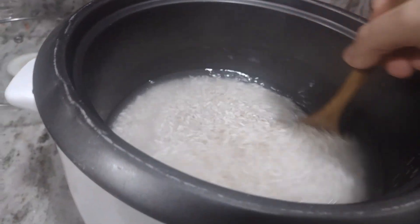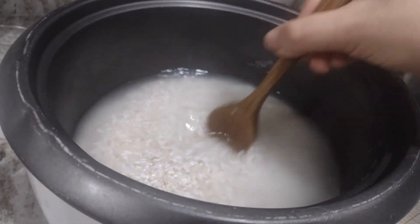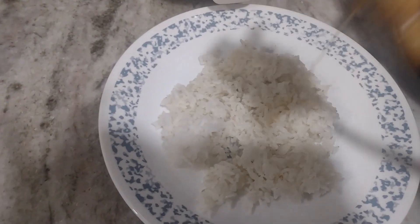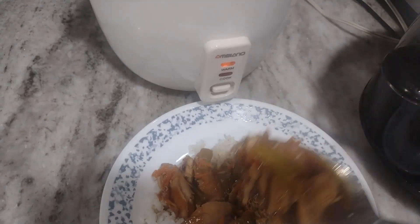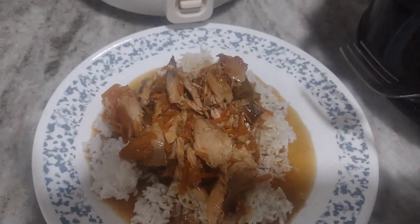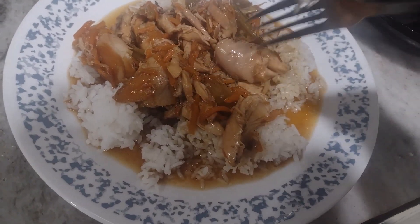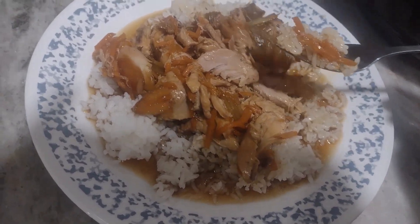Dinner is ready! The rice is done and we are finally ready to eat. It's amazing how much a slow cooker can help you when you just don't have time to be in the kitchen. This chicken turned out really really nice — the broth really flavored the plain rice. As you saw, I didn't use any salt whatsoever and yet it was perfect.